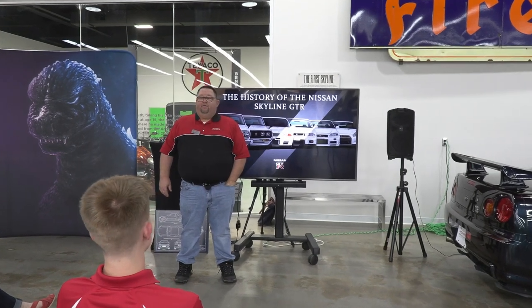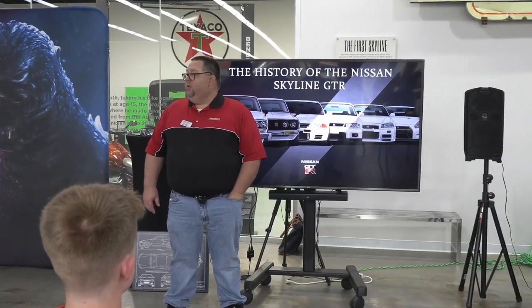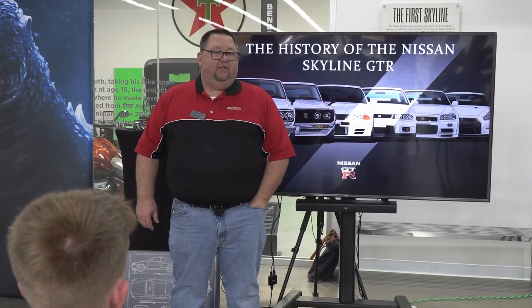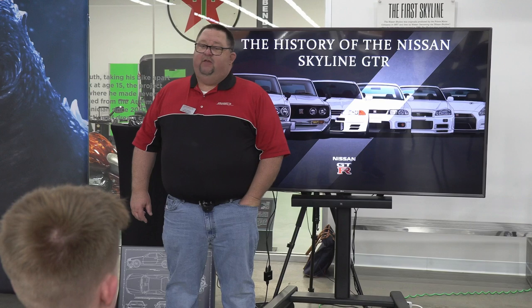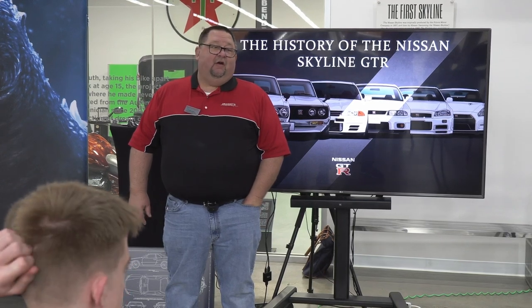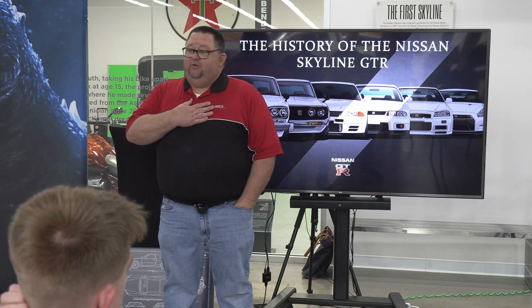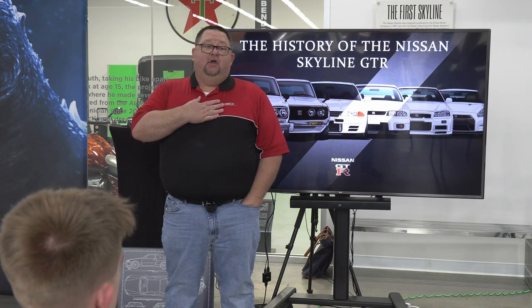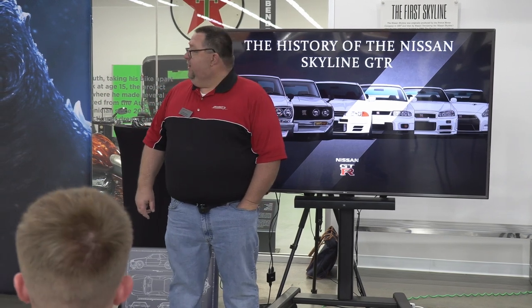I'd like to thank everybody for coming here for the talk today on our Skyline GTR R34. We have two very knowledgeable gentlemen speaking today that will tell you not only the story of this car, but of the line itself, the history, its specs, and a lot of very good information. My name is Chris Gergeny, I'm the Executive Director here at the museum, and it is an honor to have you all here. Let me introduce Kenneth Hay and Zane Evans — they will be doing the talk today.